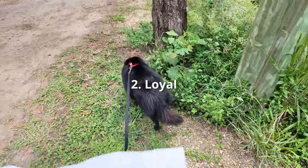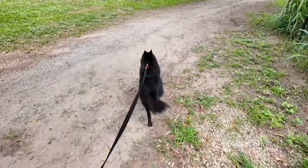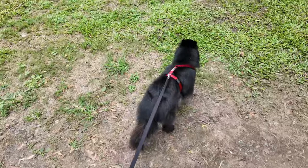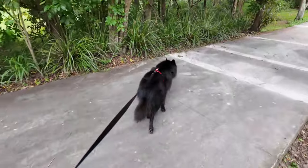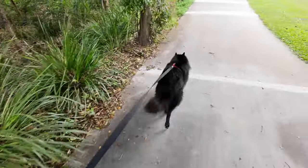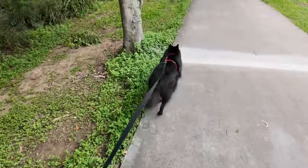Loyal. Extremely loyal and extremely devoted. Even though he's a bonded dog — Jack is bonded with me — he still likes his family. He adores my wife and he misses her a lot when she has to go to work, so he's quite happy to see her when she comes back. But it's mainly me he sticks with.